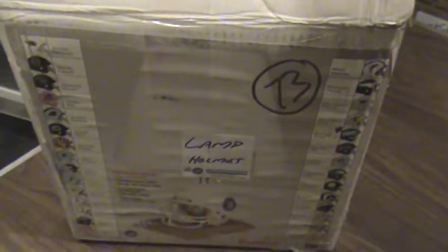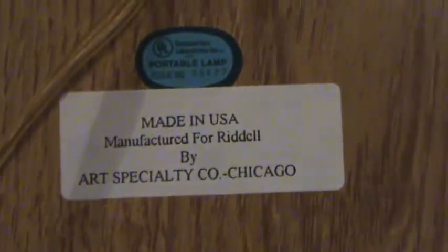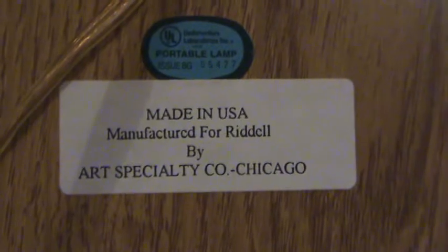Welcome back, Giant fans. We're on box number 73, which is another lamp helmet. Here's the bottom of this one — you can see it's manufactured by Riddell. This is a small one I'm holding in my hand. I turn it to the back and you can see a three and five ace connection. It's a small helmet.